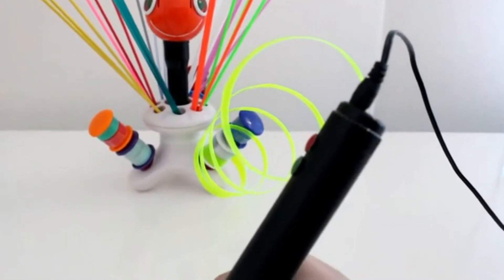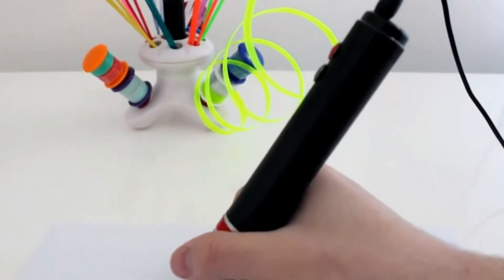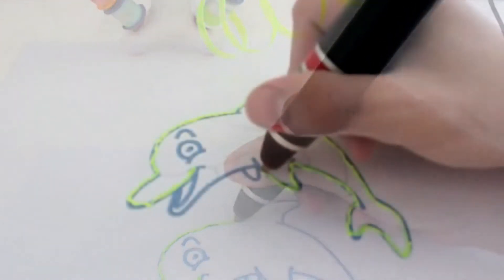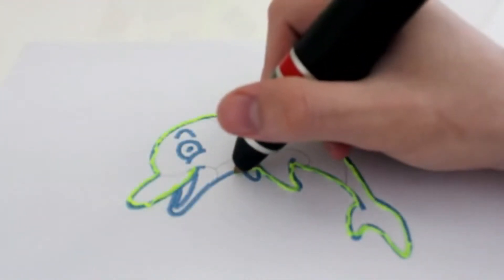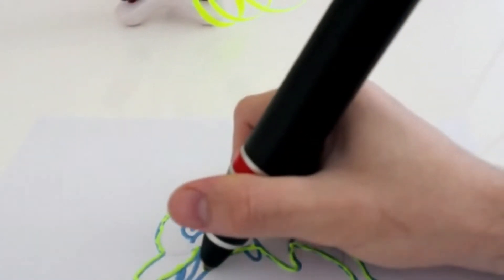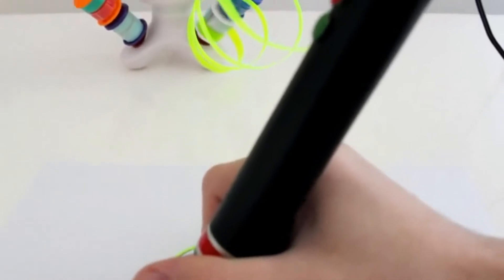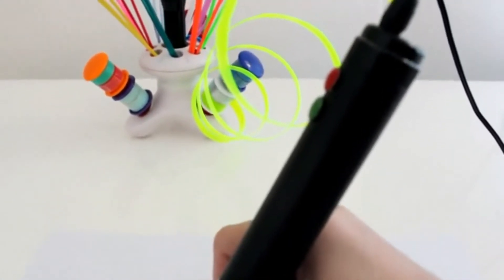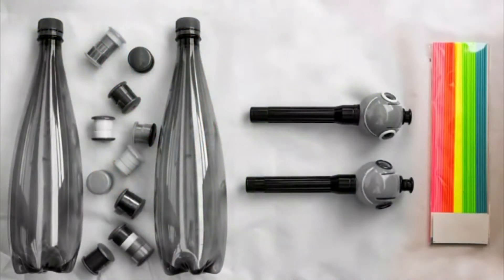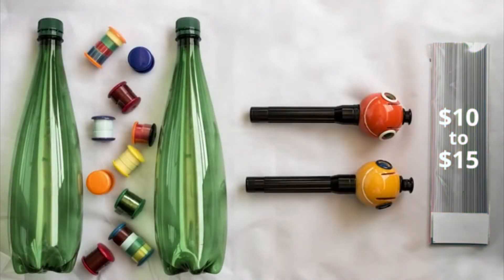Meet Renegade — the first 3D pen in the world that allows you to reuse your plastic bottles, bags, and tiles and turn them into 3D art. Renegade is highly reliable and breaks material limitations, thanks to its robust design, powerful motor, and adjustable temperature. All other options available in today's market use proprietary filaments, which don't contribute to reducing waste and cost you $10 to $15 per pack. But should 3D drawing and sculpting really be such an expensive thing to do?